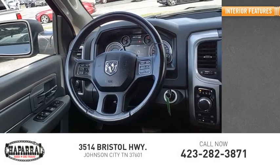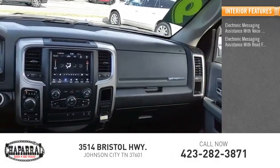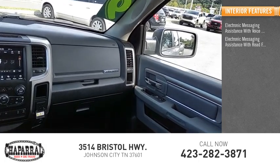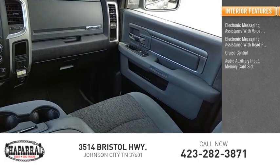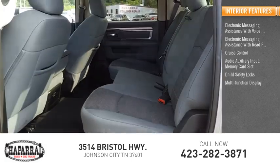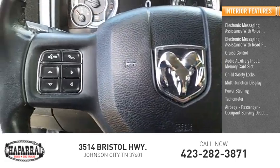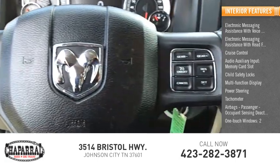Inside you'll find electronic messaging assistance with voice recognition, electronic messaging assistance with read function, cruise control, audio auxiliary input, memory card slot, child safety locks, multi-function display, power steering, tachometer, airbags with passenger occupant sensing deactivation, and one-touch windows, two.